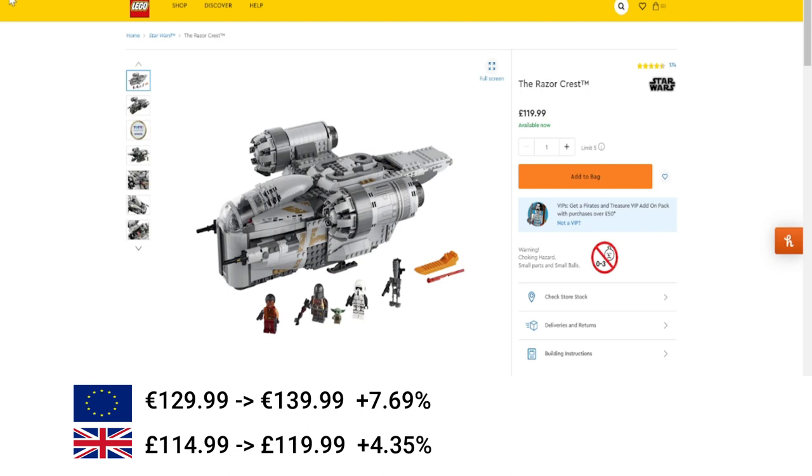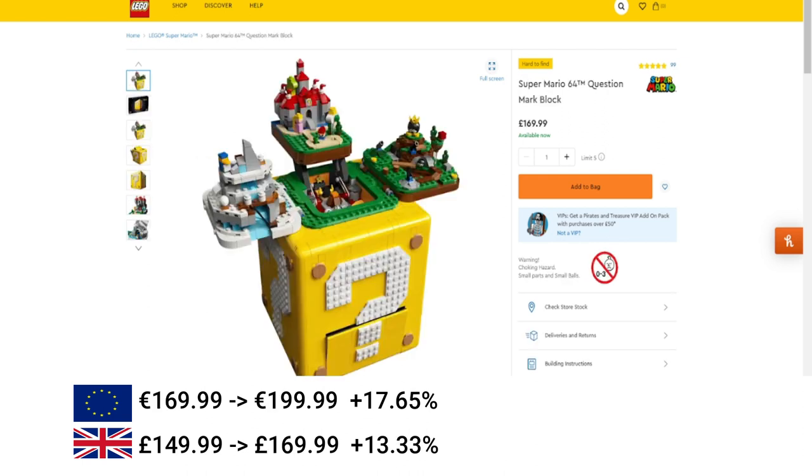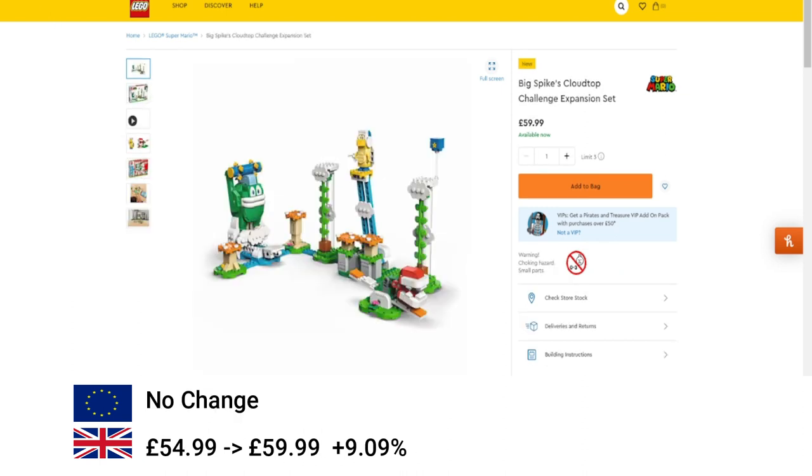Moving over to Super Mario. We've got the NES — Nintendo Entertainment System — 17% in the EU and 15% in the UK. Then the Question Mark Block — again 17% in the EU and 13% in the UK. Then one final Super Mario set, the Spicy Cloud Top Challenge expansion set — no increase in the EU but a £5 increase in the UK which equates to about 9%.